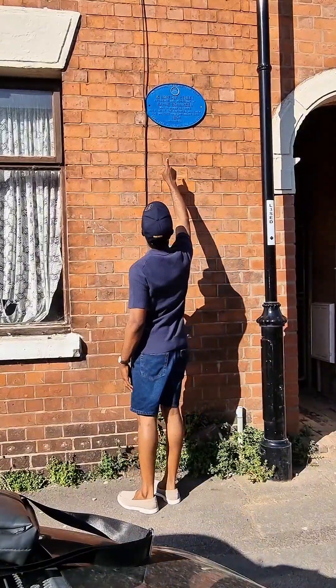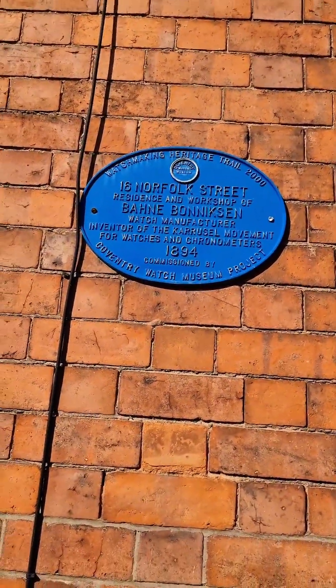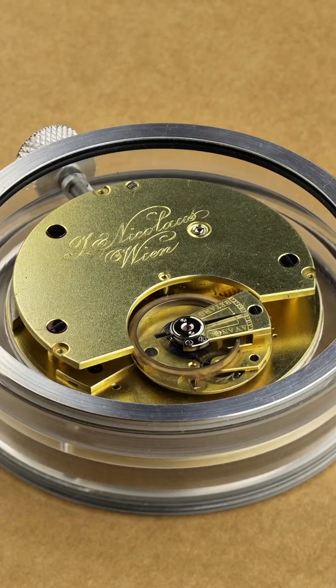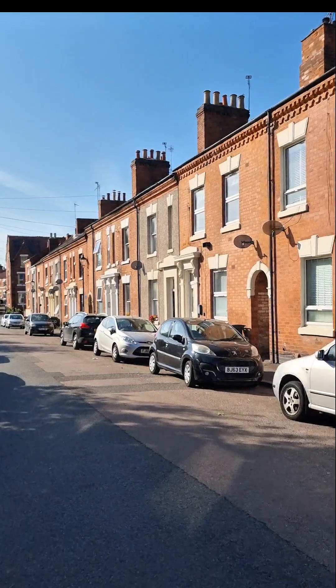This blue plaque commemorates Bani Banasi, a Danish watchmaker who lived and worked right here. He was the inventor of the carousel movement — a brilliant mechanical solution that improved watches' accuracy by correcting the effect of gravity on the balance wheel.